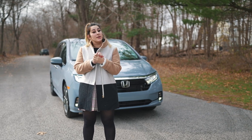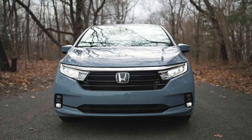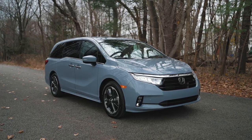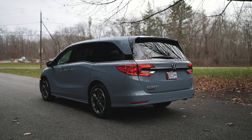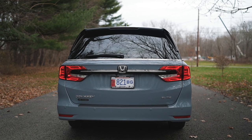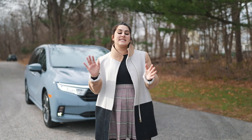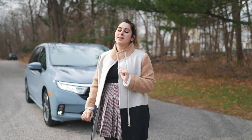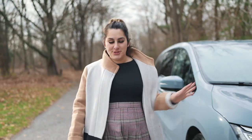What's up Honda fans, I'm Honda Laura and today we are doing a review on the 2023 Honda Odyssey. Thank you to Herb Chambers Honda of Seekonk for letting us take out the Odyssey today. We have the 2023 Honda Odyssey Elite trim level in Sonic Gray Pearl. Let's start off with the exterior features.